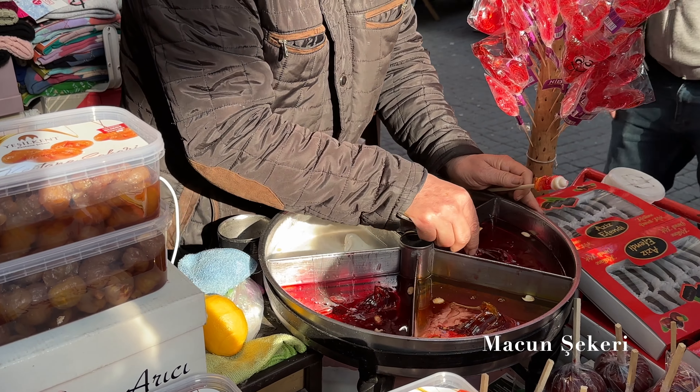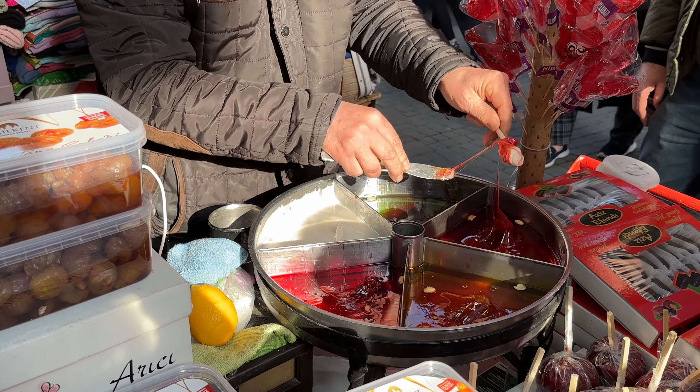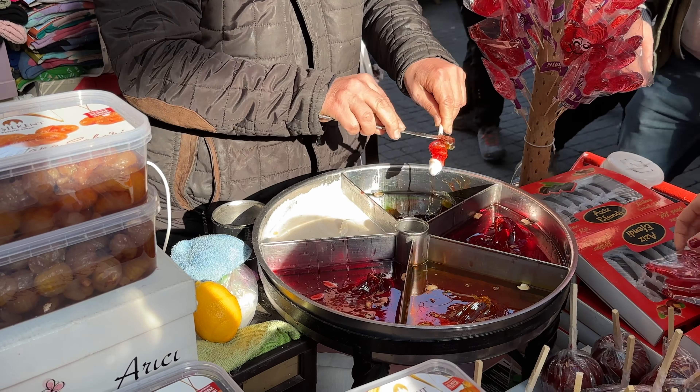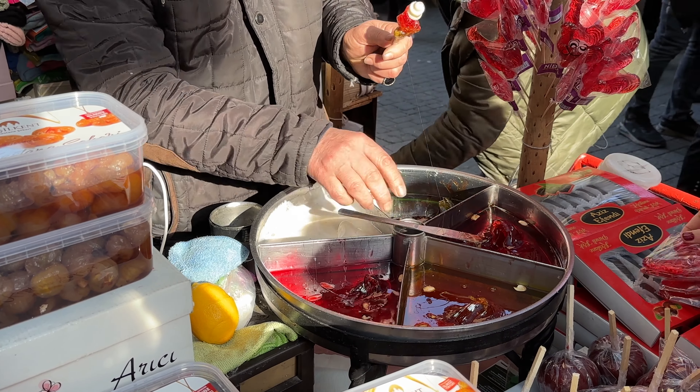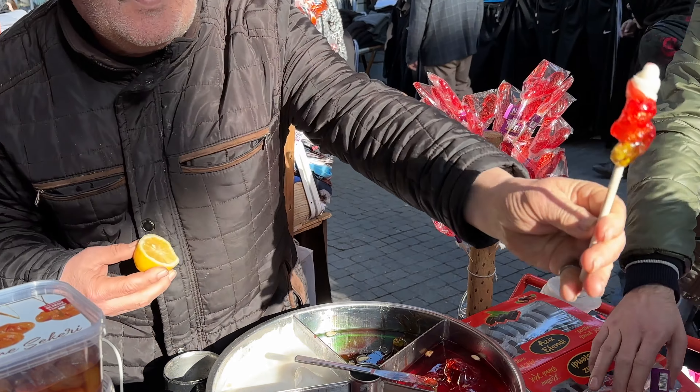Our friend suggested we stop to get this type of treat that seemed to be commonly sold here, called majun şekeri. She said that her grandpa actually used to sell these, so it brought back some good memories. It's basically like a soft sucker, but in Turkish fashion, there's lemon juice added to the outside.